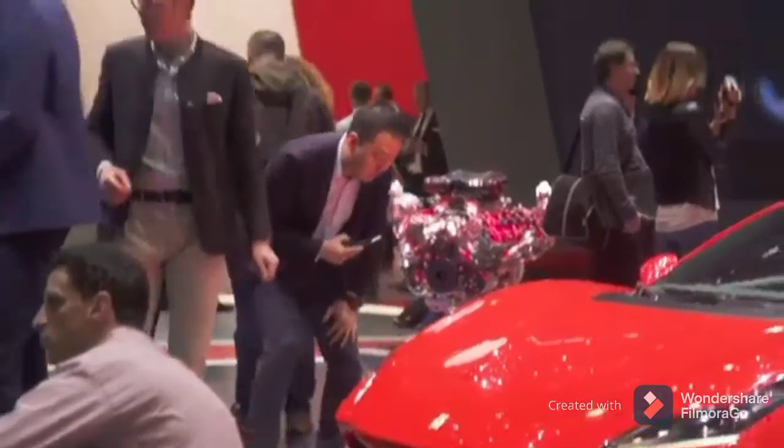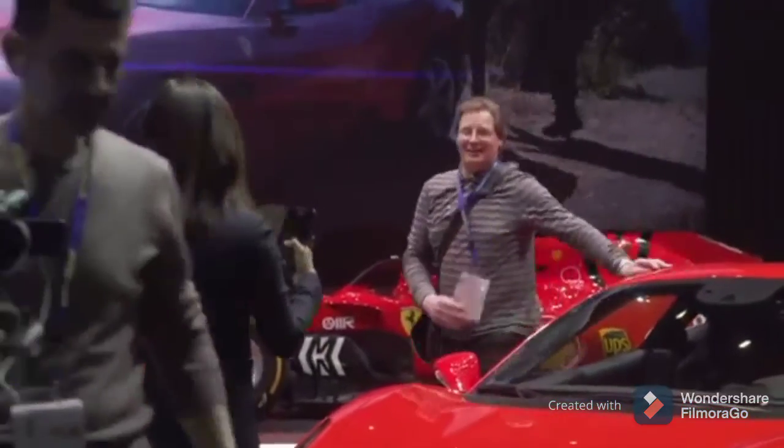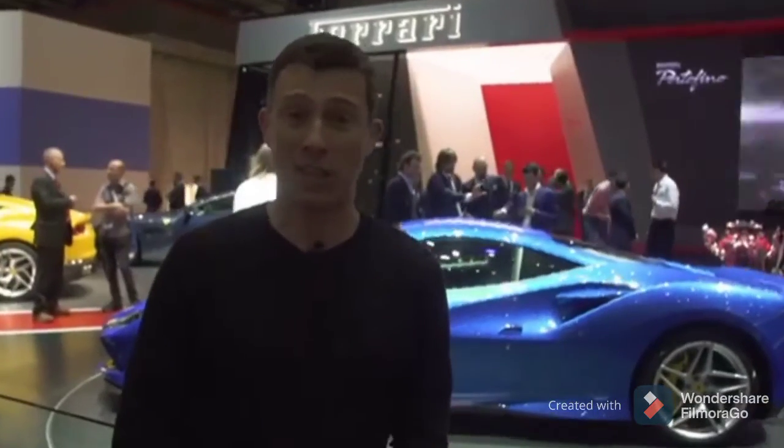If only I could get closer to it — maybe one day they'll let me on the stand. I don't know what it is with Ferrari. I mean, look at that guy over there — he doesn't look any more important than me. At least I've got my own cameraman rather than having to use a mobile phone to photograph the car.